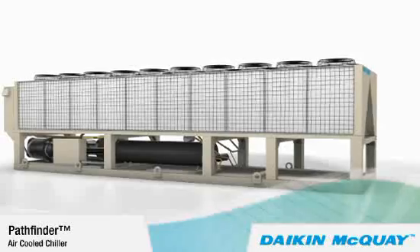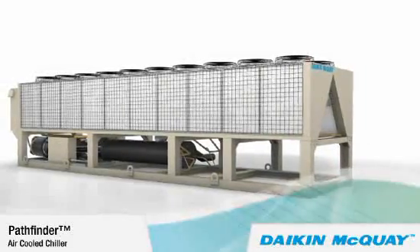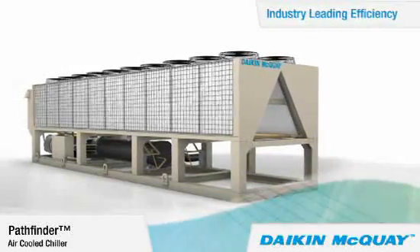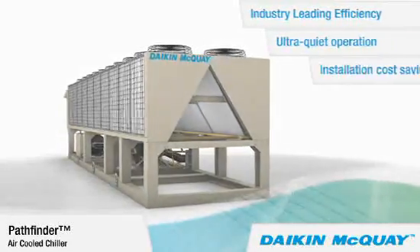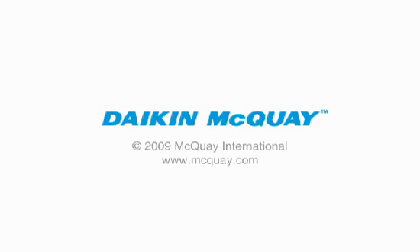When you add up all the advantages of the Daikin McQuay Pathfinder air-cooled chiller, you can see the benefits it offers: industry-leading efficiency for operating cost savings, ultra-quiet operation, and installation cost savings. Make your next air-cooled chiller a Daikin McQuay Pathfinder Chiller — the best choice in air-cooled chillers.